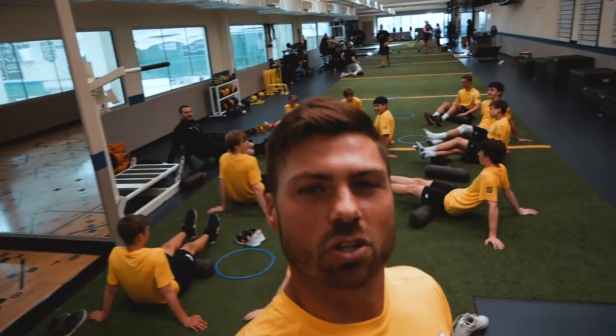Here we are in the Blue Streak performance facility. We got our guys out here getting a nice roll-in session after an unbelievable workout inside on the turf. They crushed it out there — they got a ton of high-intensity, high-speed reps — and now they're making sure those muscles aren't too sore for our next session.